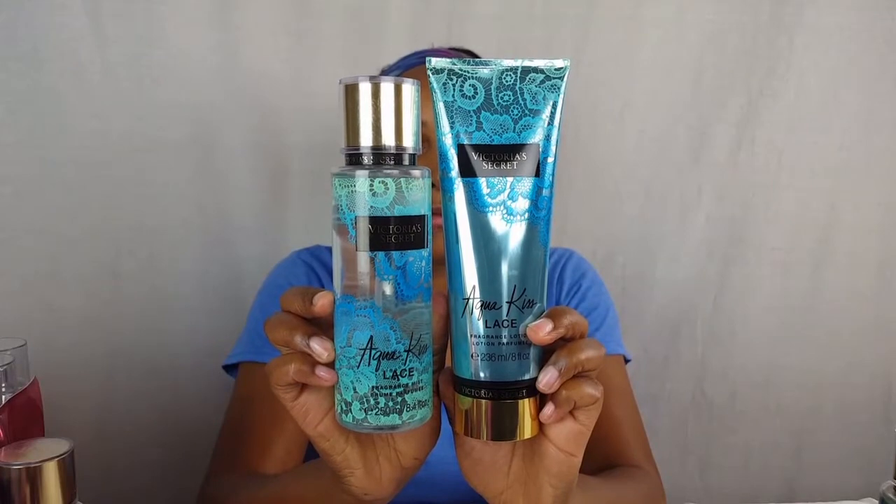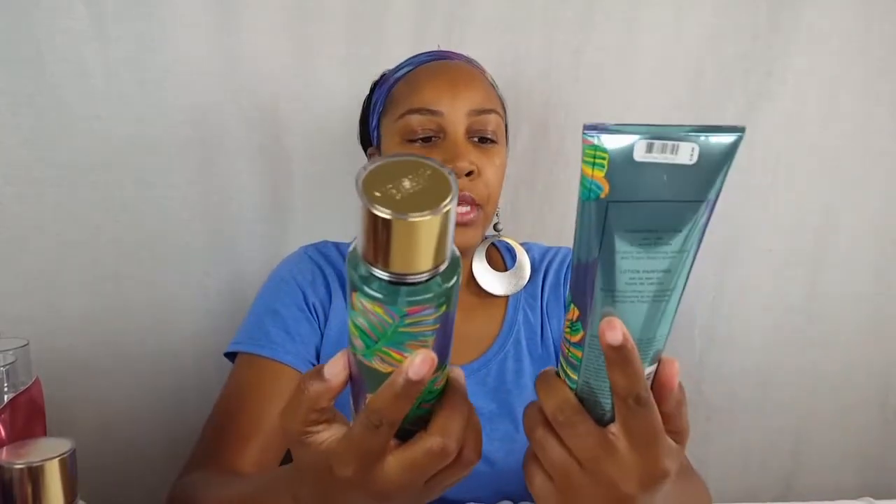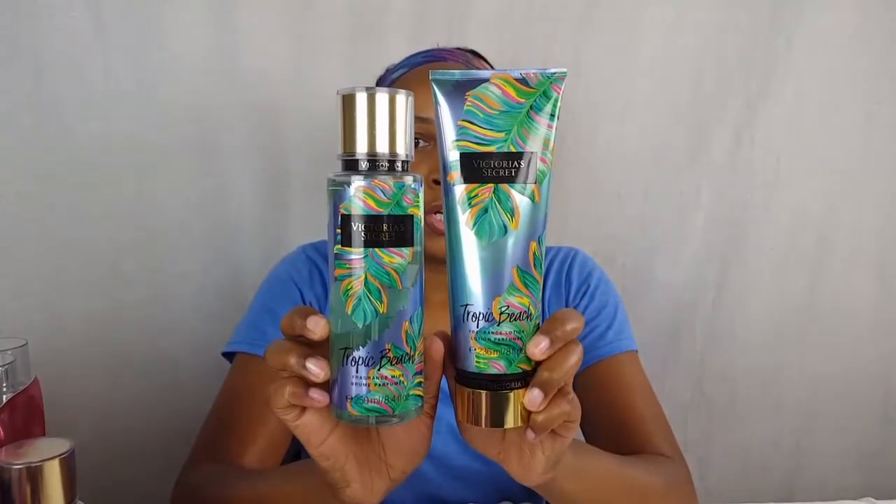I also have the hydrating body lotion in Coconut Milk — I have a couple of those. I think I'm going to get the coconut oil that goes with that. I have the Aqua Kiss Lace which is pretty new — they usually have Aqua Kiss and I replaced it with the Aqua Kiss Lace. And then lastly I have the Tropic Beach. That is actually all that I have in my little collection.